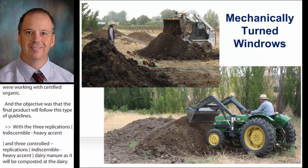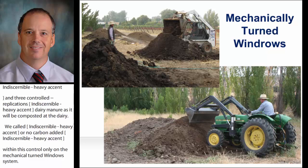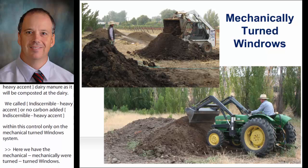Here we have the mechanically turned windrows. We didn't have a compost turner, so we used a skidder to prepare and mix the original recipes and for the first two turnings. After the windrows became more fluffy, we used the grape producer's 35 horsepower vineyard tractor. The windrows were turned five times.